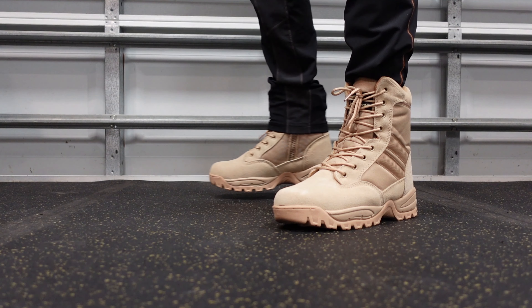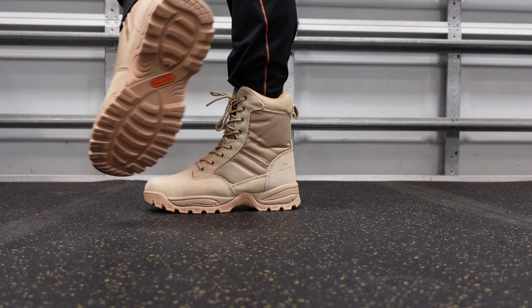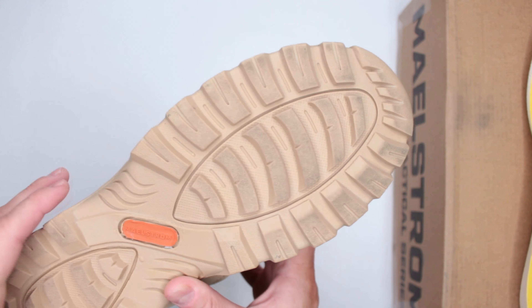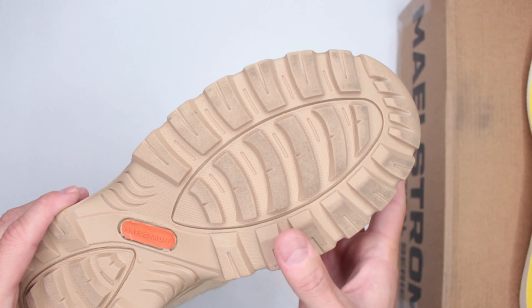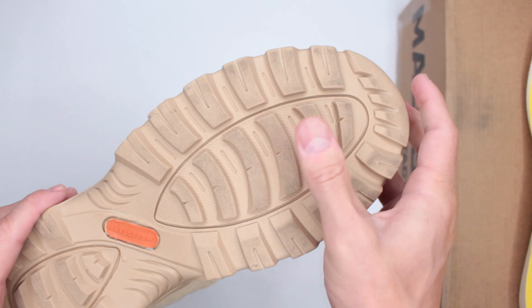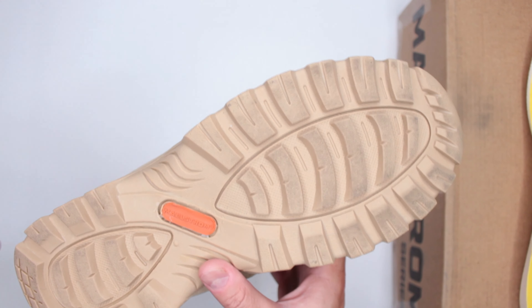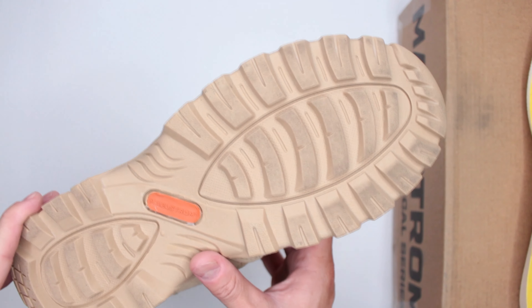For winter boot reviews I also test on snow and ice. This boot has a really good outsole — a nice balance between aggression and flatness. The grooves are fairly aggressive yet somewhat flat-looking, and they perform very well on pretty much everything I tested.